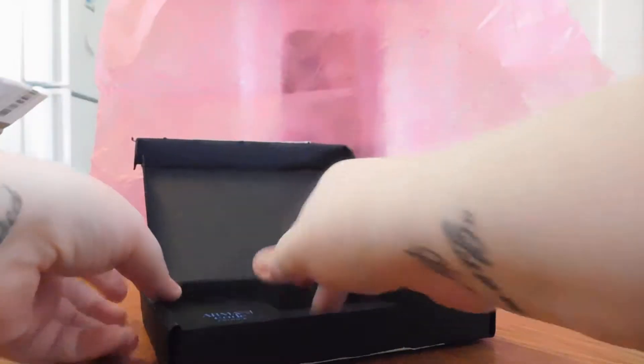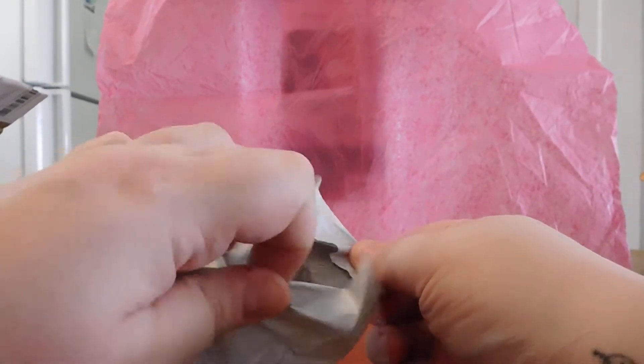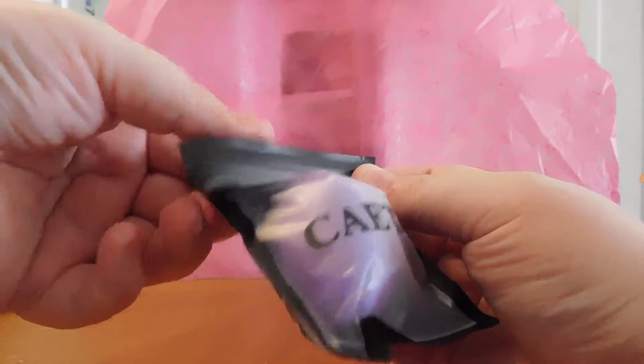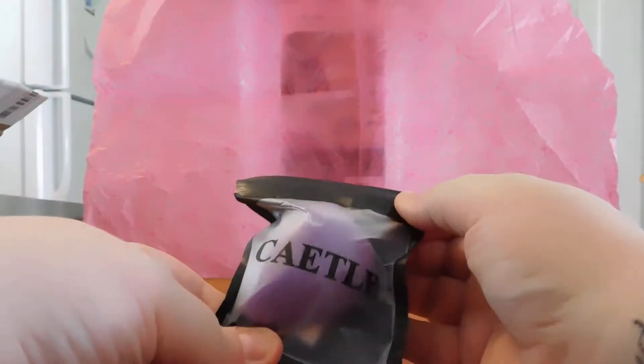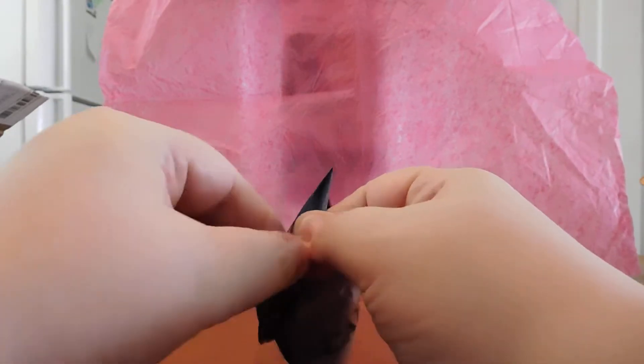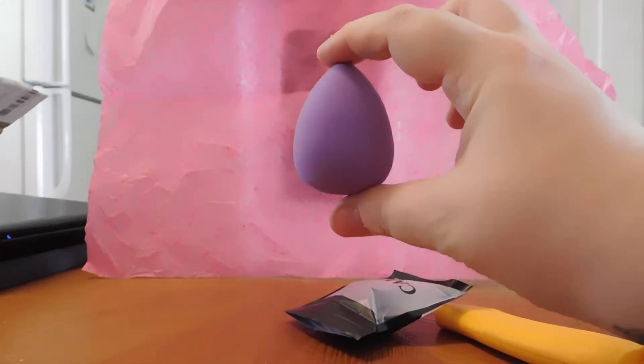The next thing I got is a beauty blender that I ordered using a free gift card I earned from CrowdTrap.com. It is indeed a beauty blender — the brand is Kato. It even comes with its own little zippy storage bag. It is very firm right now; I really hope it softens up when I put some water to it. My other beauty blender is just kind of dead.